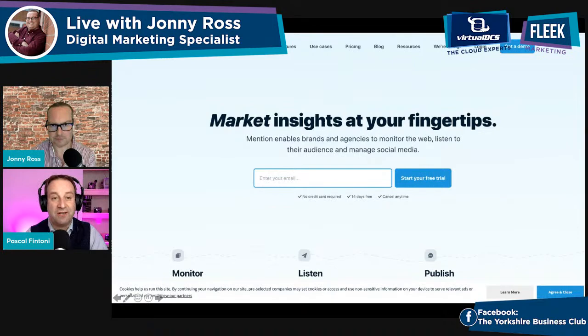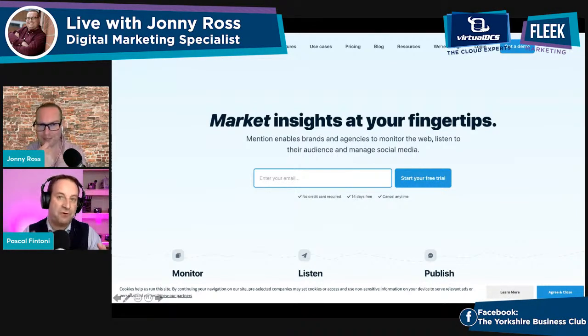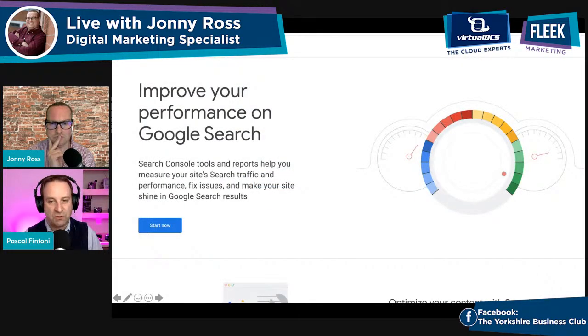There's also MentionApp.com, which listens for even more discrete ways people make reference to you. You can set up the account using your name as an individual, your business name, or specific product names to keep track of what's happening when you're mentioned across social media and the web. And don't forget Google Search Console — often overlooked in favour of Google Analytics, but even more helpful to small businesses for tracking whether your efforts in creating better first impressions and customer experiences are working.